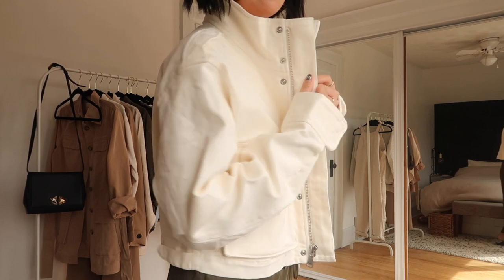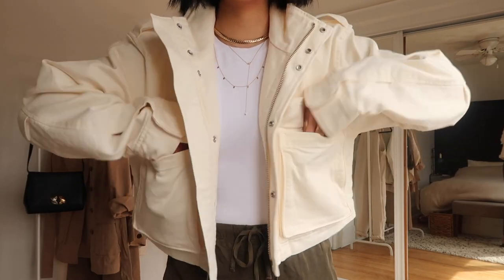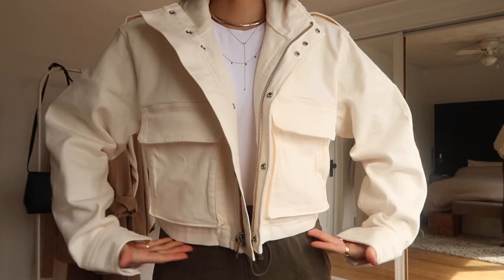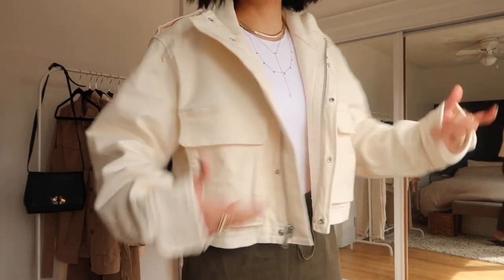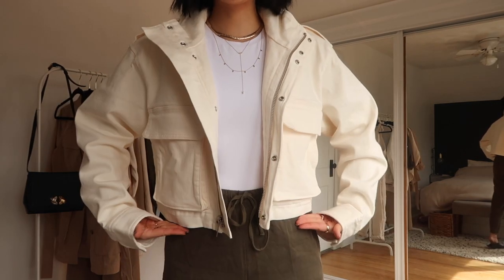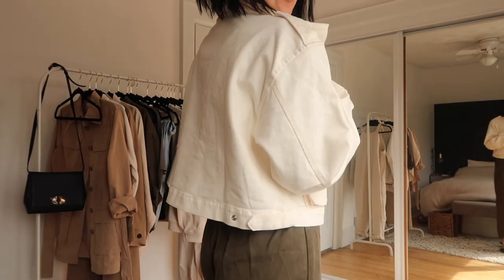I am obsessed with the high collar — it looks so sharp and has this utilitarian-inspired vibe with the bigger pockets and the oversized sleeves, but it is still cropped. It's going to look so amazing no matter what you wear because it's not a super crop jacket — it's right at your hips. It's so flattering and I just think it looks so cool.